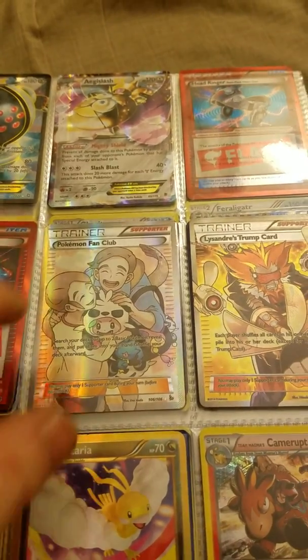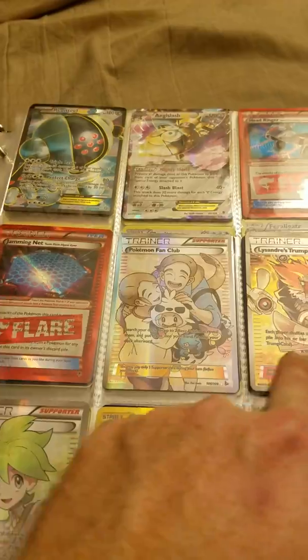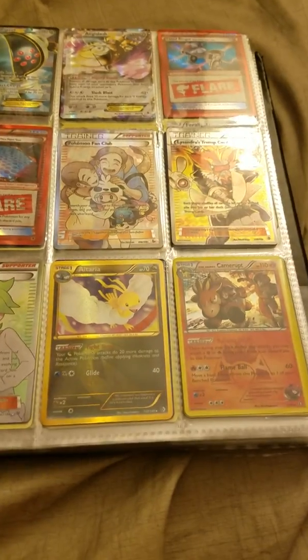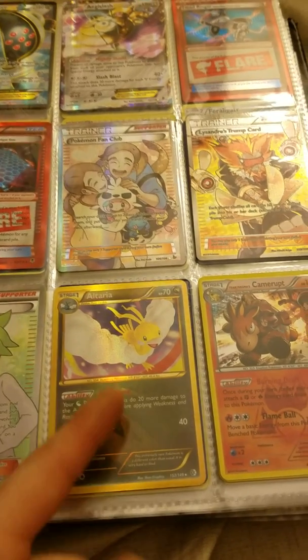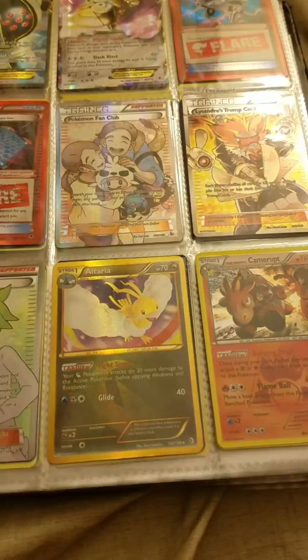With the trainer ones — all these different trainer ones — let me know if they're rare or not. And then this one I looked online and it didn't say it was very rare or worth that much money, but it looks like it's a golden border. So I thought that one might be somewhat rare.